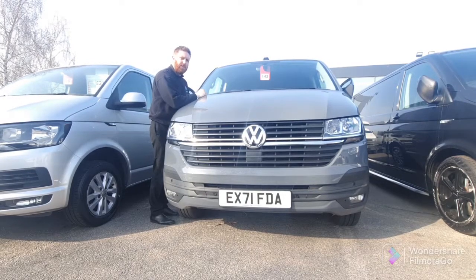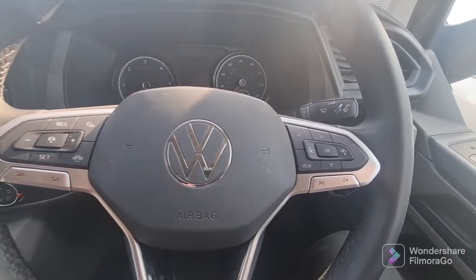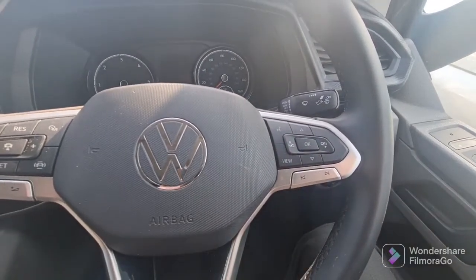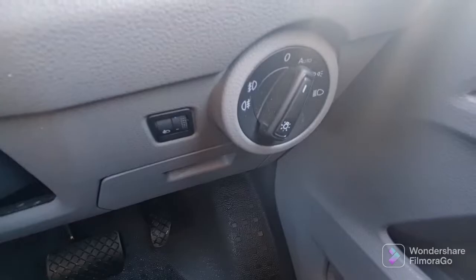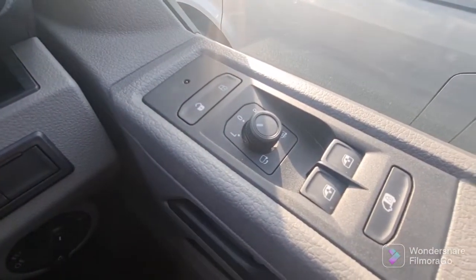Let's go inside the vehicle and see what it has to offer. You get adaptive cruise as standard, as well as controls for your Bluetooth, phone, and radio. You also get automatic headlights and heated side mirrors.